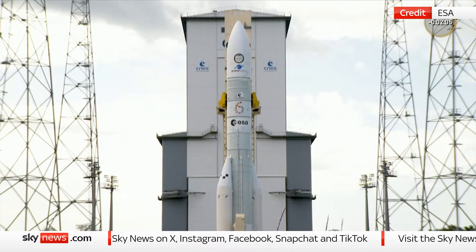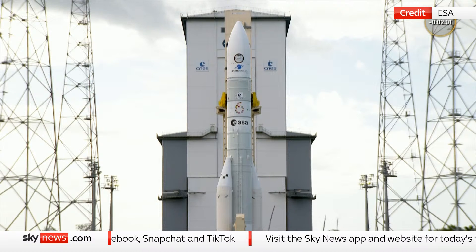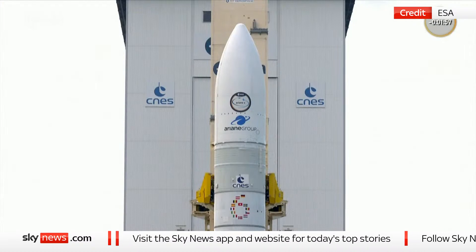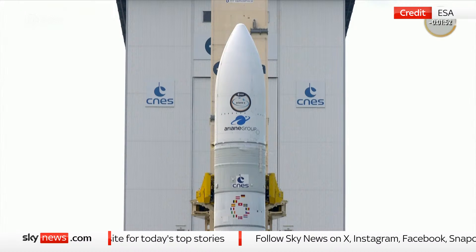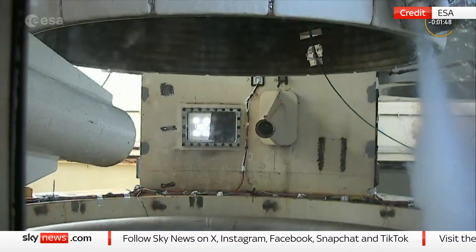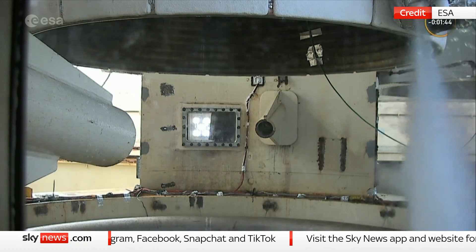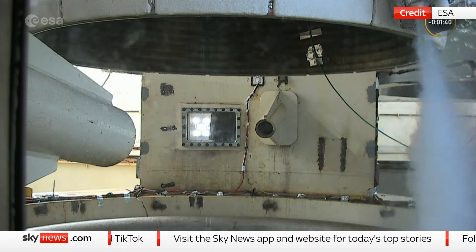Another thing to look out for: seven seconds before liftoff, the Vulcan engine will be ignited. That allows us to check it is running smoothly before we ignite the boosters. And once the boosters are switched on, of course, we lift off — there's no holding us back. You might also see the plume effects of these boosters, as the extreme heat waves onto the launch pad need to be managed.